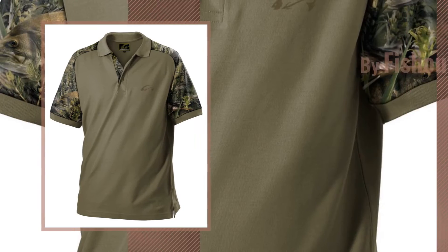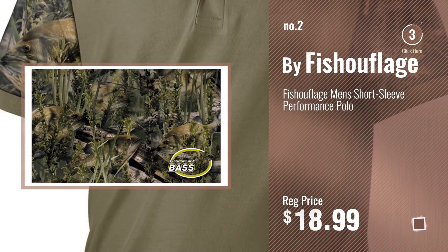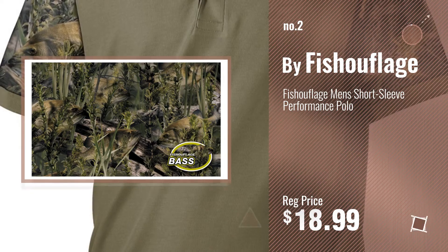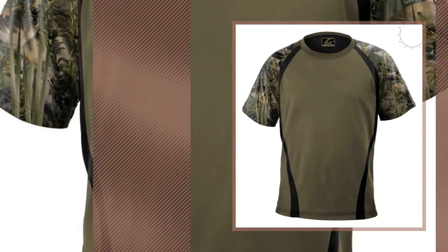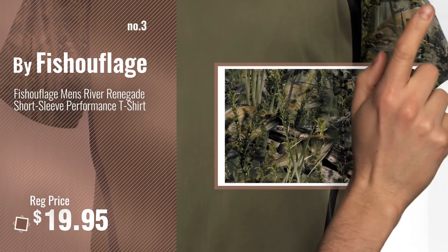Number 2, another great product by Fischerflage. Number 3, for more info about this great Fischerflage, just click this circle.